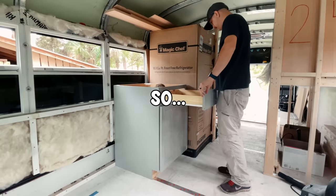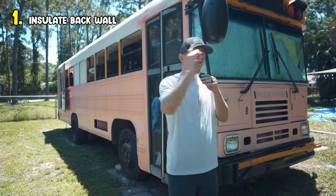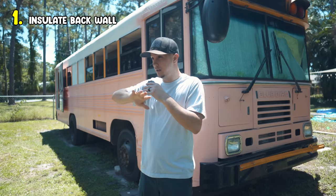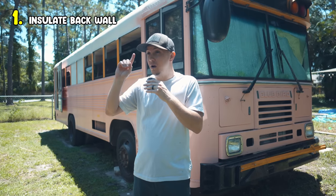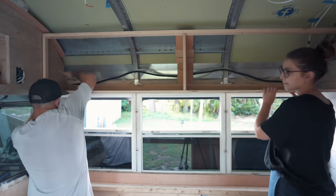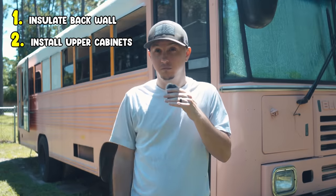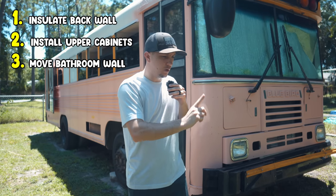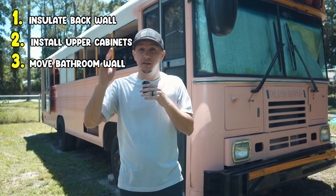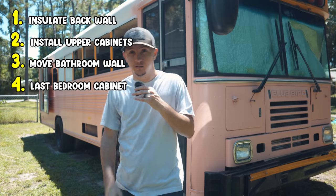But first, we need to get this bus finished. So let's jump into this week's game plan. We are going to: one, get the back wall insulated above the bedroom and get that face up and never take it down again. Two, install the upper cabinets in the bedroom. Three, move the back wall in the bathroom back a few inches so that we can begin shiplapping it, and then do the final upper cabinet for the bedroom this week. Those four things — let's go ahead and knock it out.